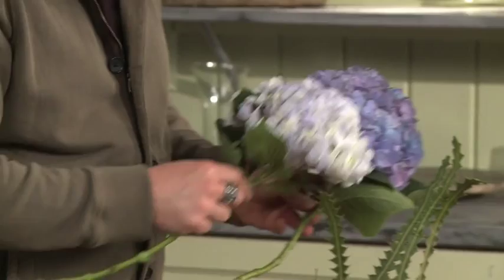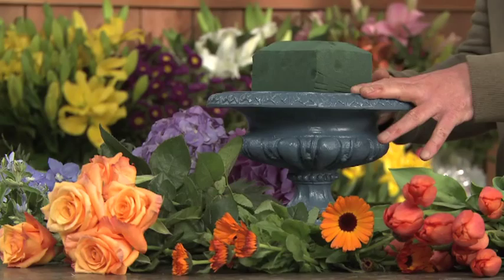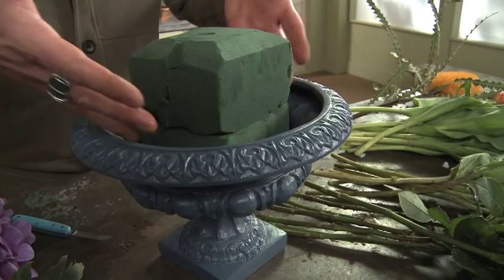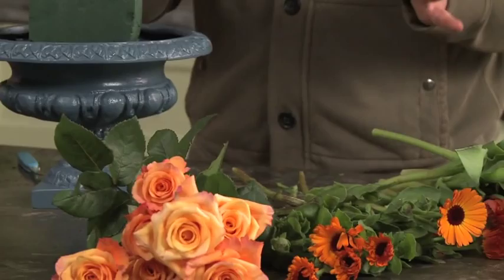For my arrangement today, I wanted to use this urn, but it wasn't the right color — I wanted it to be blue. So again, I used Design Master paint to create the perfect blue color. I've stacked two blocks of foam on top of one another with wood picks in between. That raises my foam level up so that I can create a nice mounted arrangement. I've divided my flowers up — blue on one side, orange on the other. I also picked out certain flowers that were mass flowers or special form flowers. I also have lined flowers so that I'm going to be able to create a beautiful arrangement that has all of the elements and principles of design.